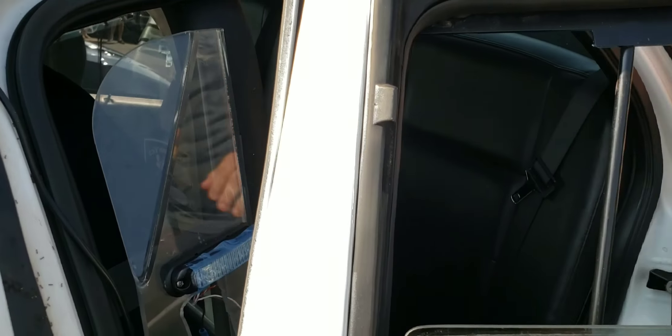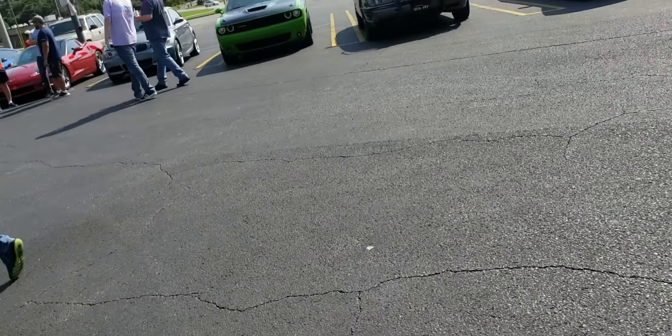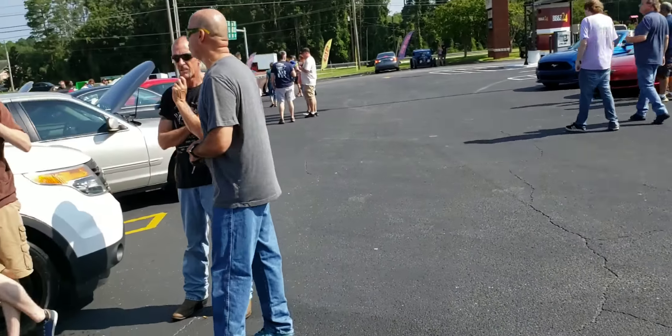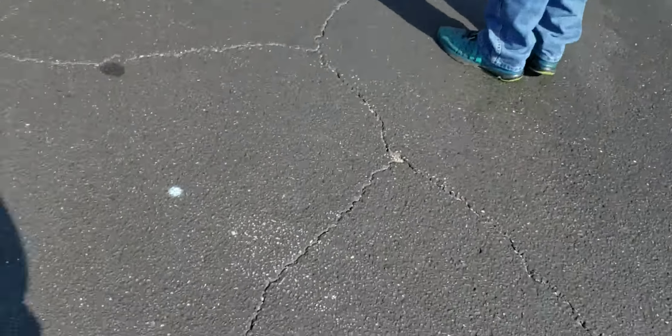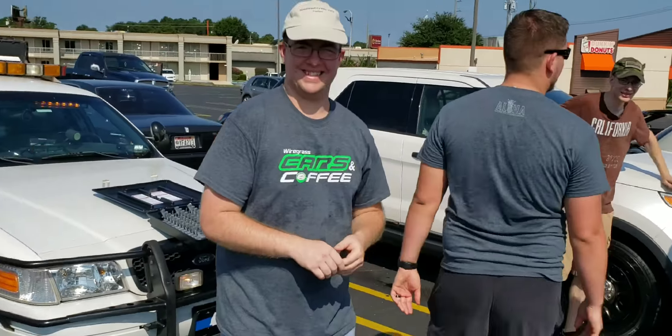Rick's got a prisoner cage and unlike the other Crown Vic, it has a leather back seat. That wraps it up for Southeast Crown Vics — everybody wave bye bye!